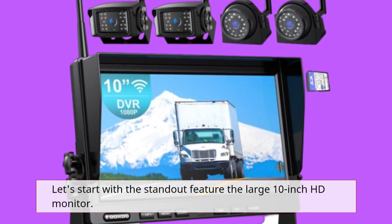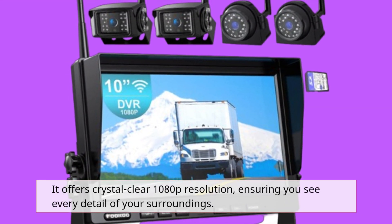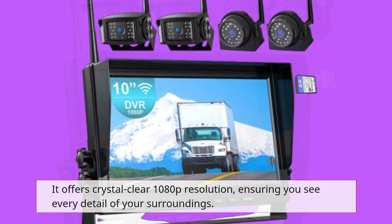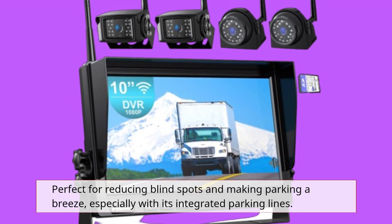Let's start with the standout feature, the large 10-inch HD monitor. It offers crystal-clear 1080p resolution, ensuring you see every detail of your surroundings. Perfect for reducing blind spots and making parking a breeze, especially with its integrated parking lines.